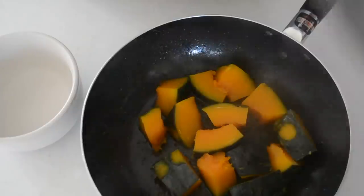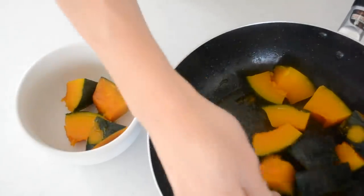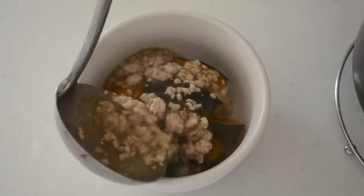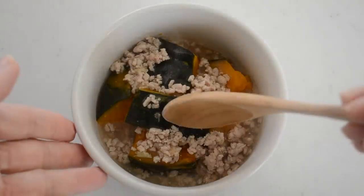The pumpkin looks good. Transfer to a serving bowl and ladle the pork sauce over it. There you have your simmered pumpkin with pork sauce. The sweetness from the kabocha squash and the savory pork sauce go very well together.